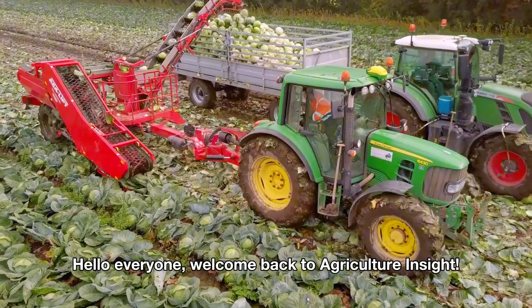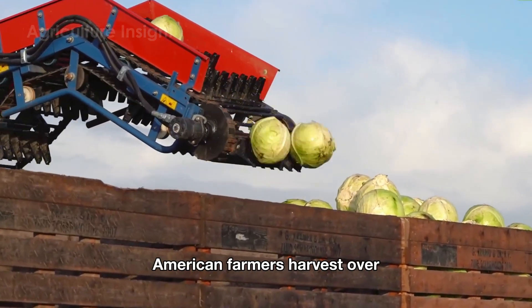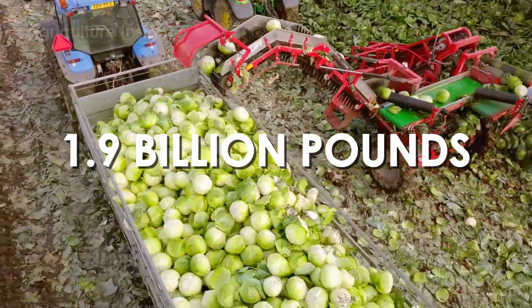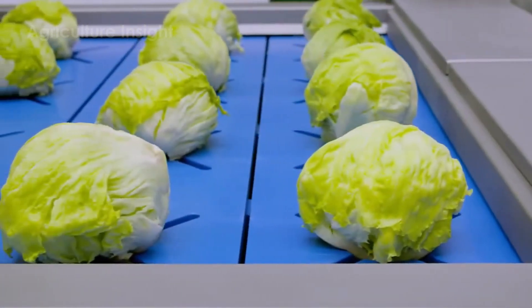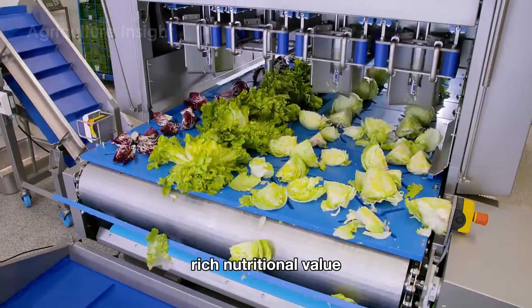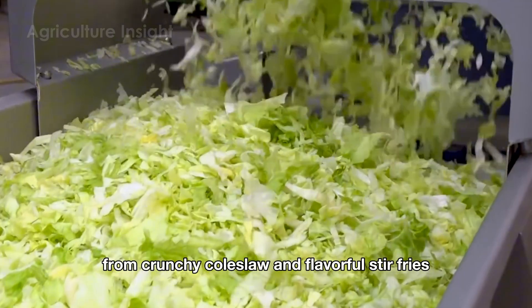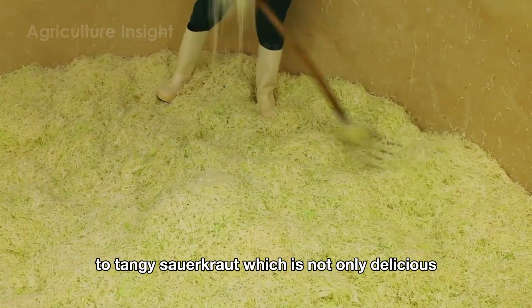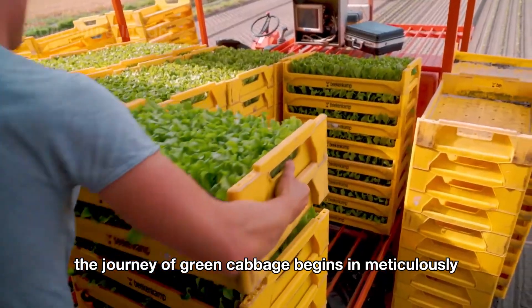Hello everyone, welcome back to Agriculture Insight. Did you know that every year American farmers harvest over 1.9 billion pounds of green cabbage? Green cabbage has become a national favorite vegetable in the U.S., thanks to its versatility, rich nutritional value, and its ability to feature in many dishes — from crunchy coleslaw and flavorful stir fries to tangy sauerkraut — which is not only delicious but also packed with vitamin K, vitamin C, and health-boosting fiber.